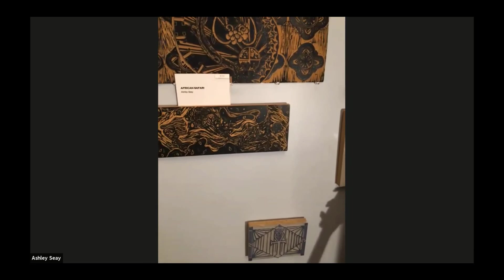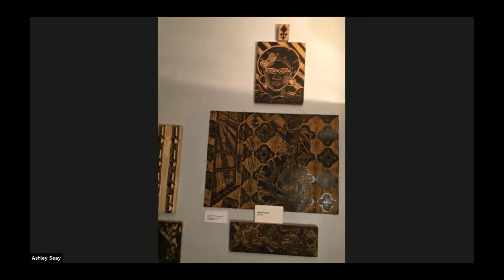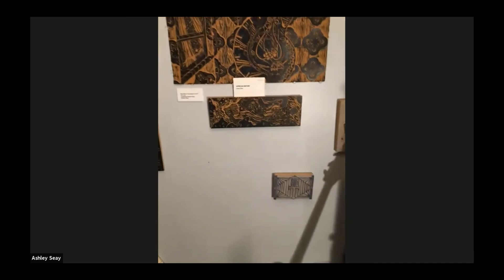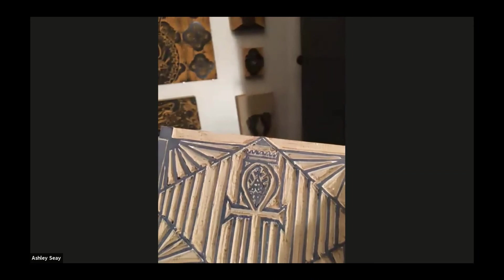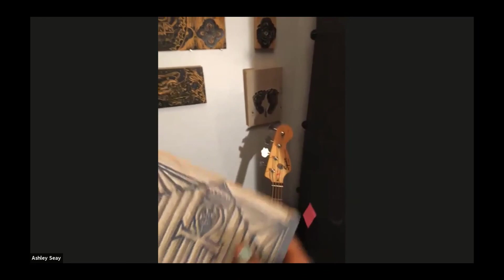Just because you have a block doesn't mean you have to put it in a corner. You can find different creative ways to showcase your work. In my case, I used — and this is a piece I did with the Frisk Art Museum — I just put a sawtooth hanger on the back. So whenever I want to print this, I can just take the sawtooth hanger out, print it, and put it back on the wall.